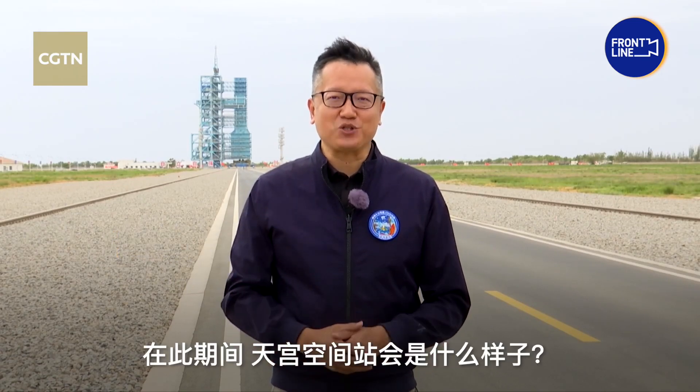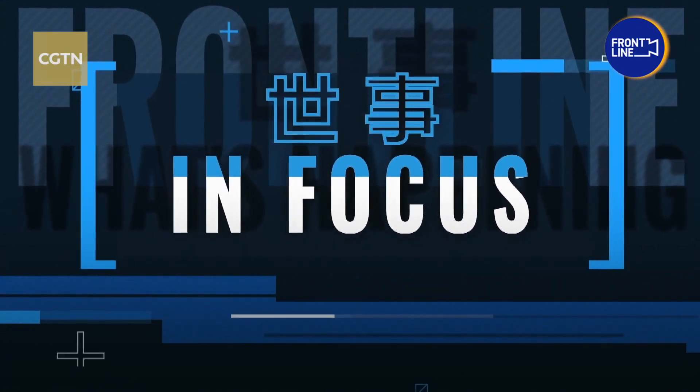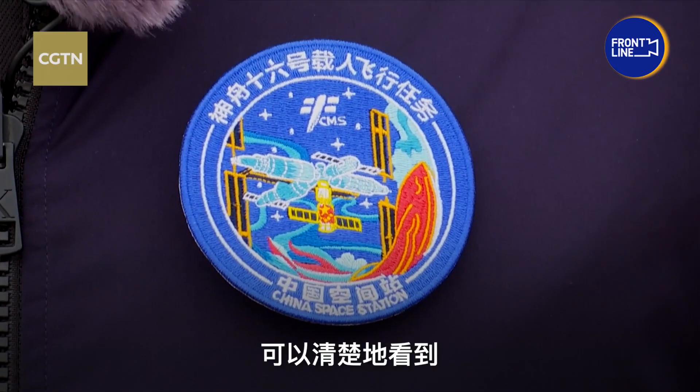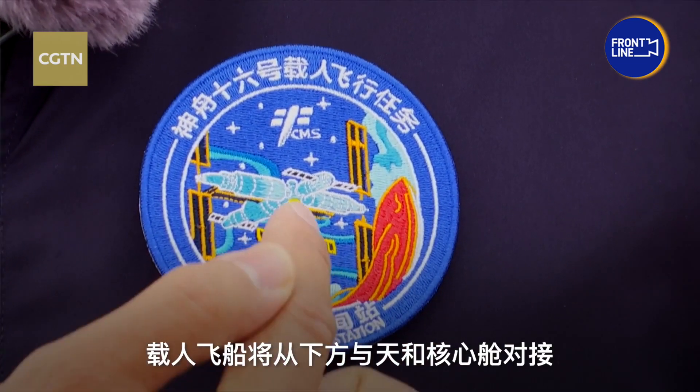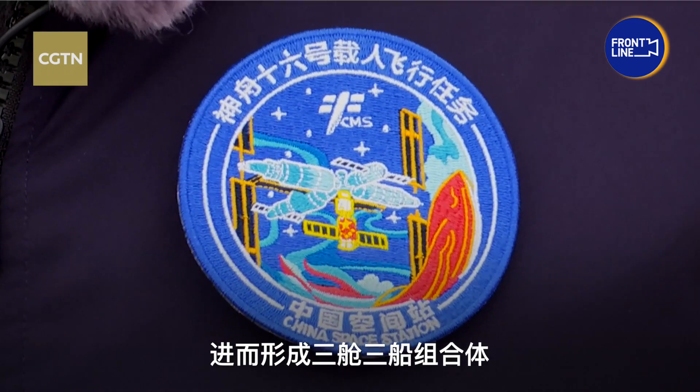What would the Tiangong space station look like during this phase? I have here the badge for the Shenzhou 16 mission, which clearly indicates the manned spacecraft will dock with the Tianhe Core module of the station from below. The space station will consist of three modules and three ships.